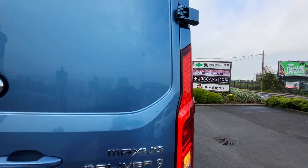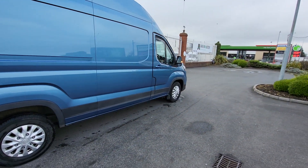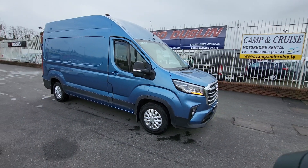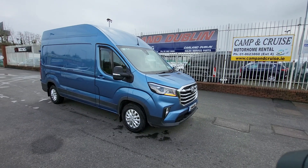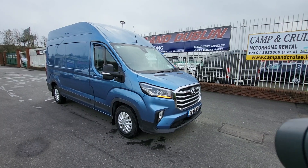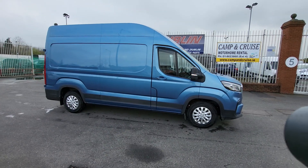If you're interested in this one, give me a call on 01 862 3860, extension one for sales. We are SAIC-approved main dealers here on the Airport Road, North County Dublin. Don't miss out on this one — it's 30,000 euro, there's no VAT, which might help someone with cash flow. Finance is available on our website, carland.ie — click into the finance tab and we'll have an answer within a couple of hours. Thanks for watching, have a great day, bye bye.